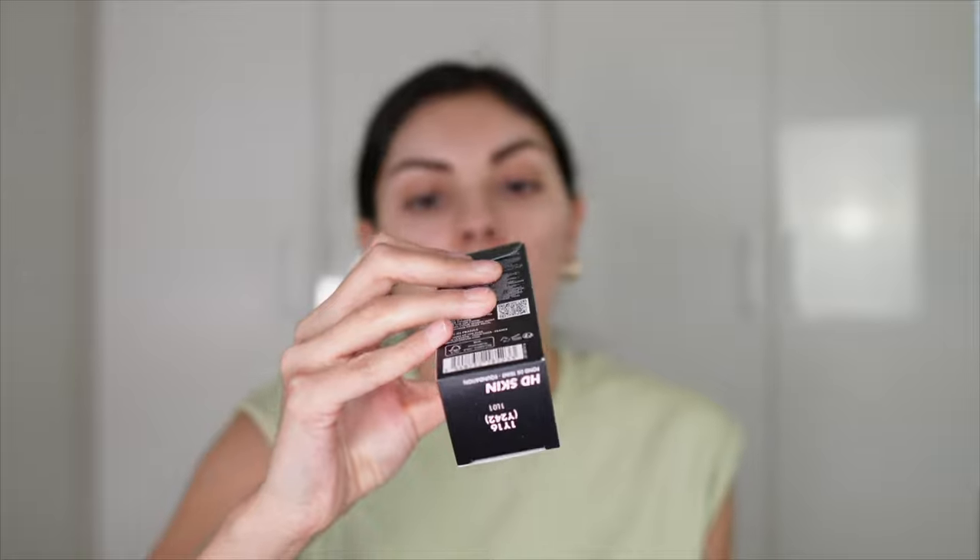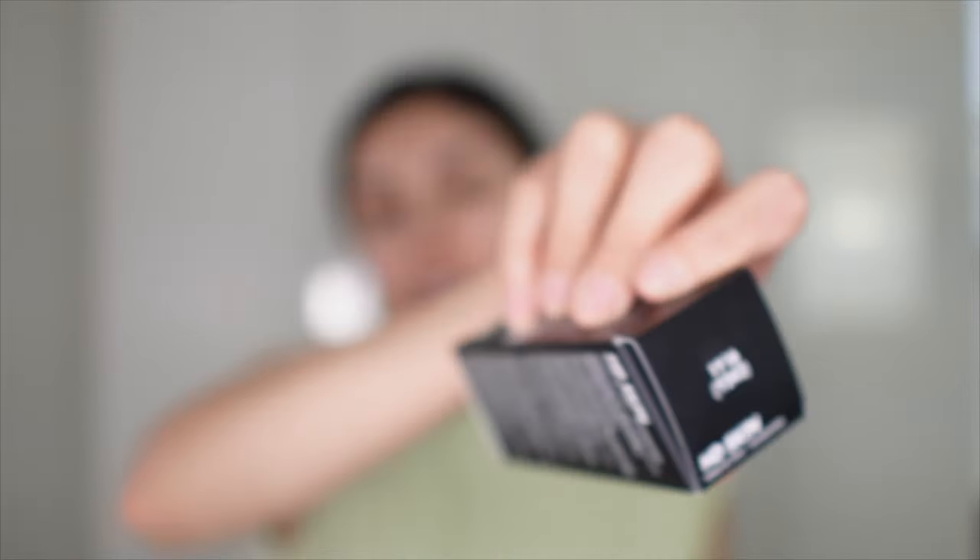I already did my eyebrows and primed my face with the One Size Secure the Blur Primer. I got the shade 1Y16, and also Y242, which I think is the shade I wore in the stick foundation.